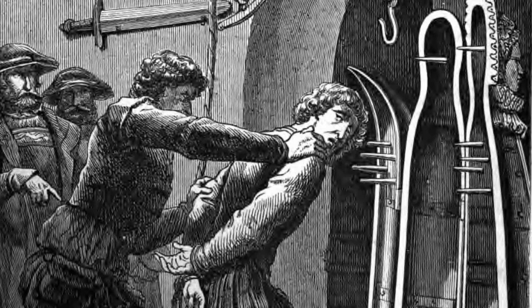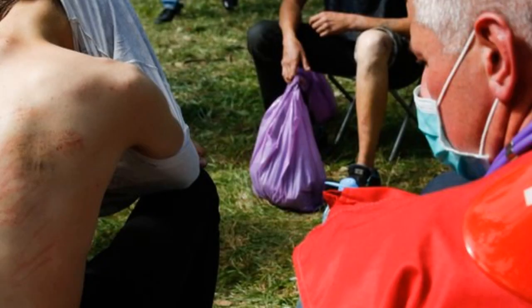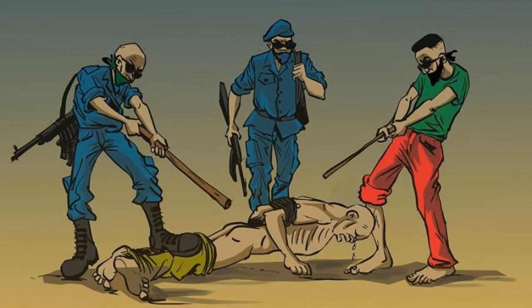Torture is a terrible thing. No one deserves to be tortured. It is inhumane and it is wrong. These are the top 5 brutal torture machines from the Dark Ages.